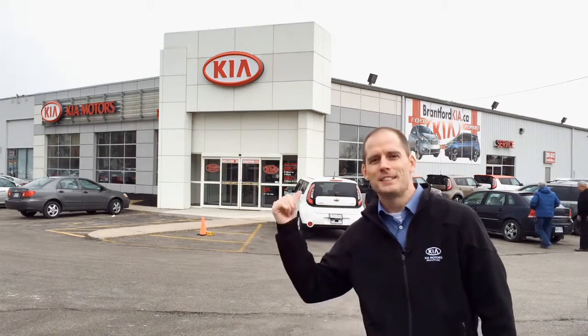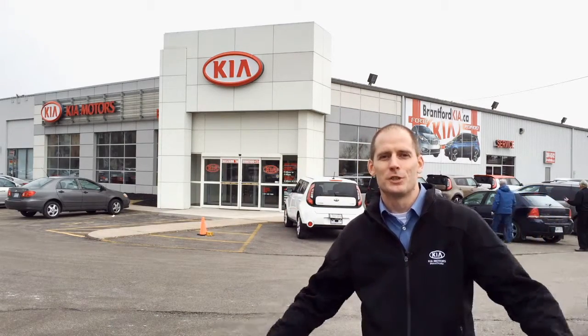Hey everybody, it's Peter from Brantford Kia. Today I'm going to take you inside our dealership and give you a full tour. So come on, let's go!